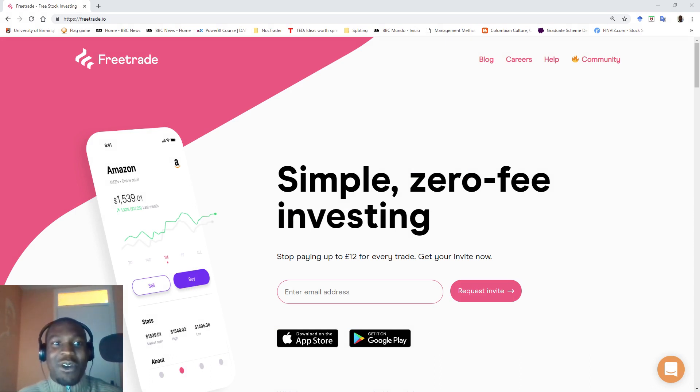In this video, I'll be doing something a little bit different. I'll be reviewing Freetrade, Europe's first zero-fee investment mobile app. Let me know if you use Freetrade and what you think of it in the comment section below.